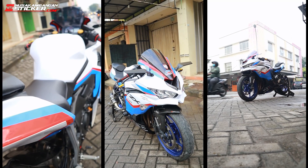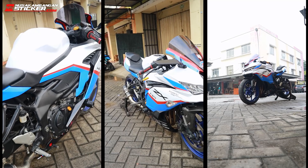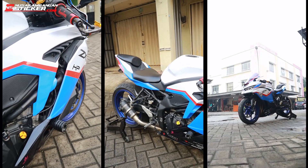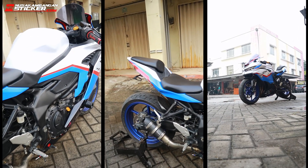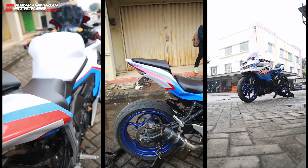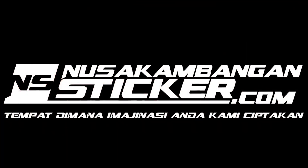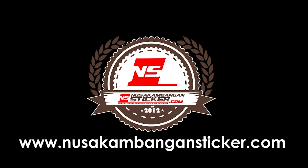Hello everyone. Assalamualaikum warahmatullahi wabarakatuh, bertemu lagi di YouTube channel Nusakambangan Sticker. Jadi kali ini kita mau update pemasangan yang ada di motor ZTX 25R.